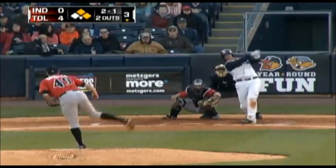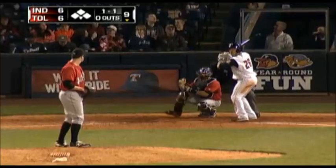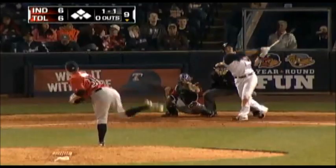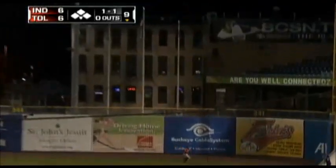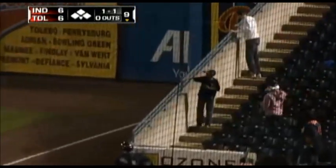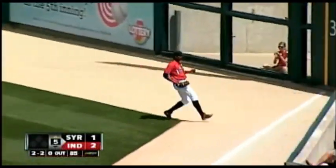Here it comes — a smash into right center. Will it get to the gap? It is caught. And a drive to right the opposite way — into the corner goes Polanco. He'll grab it. And delivers. Swung on, drilled to right field, hustling over Polanco, and he makes the running catch. A nice play by Polanco.